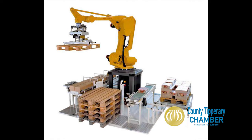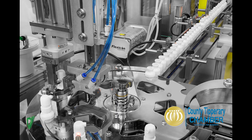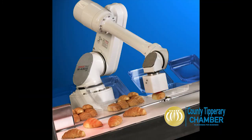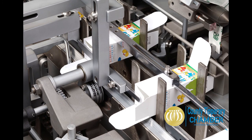Horan Automation is a supplier of automated machinery for the manufacturing industry. We design and manufacture bespoke machines, usually using robotic technology. In addition, we also supply standard machines which we integrate into packaging and production lines.